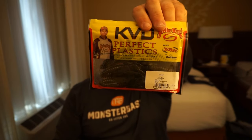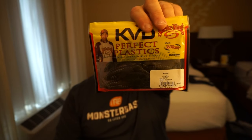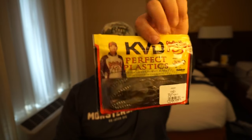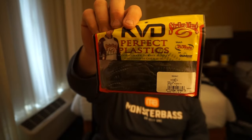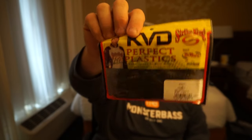Next will be the KVD Perfect Plastics in green pumpkin. You can Texas rig these or throw them on a flipping stick or flipping jig and punch through heavy cover, grass, or lily pads. You can never go wrong with KVD Strike King — these are amazing and proof that you get quality baits inside the Monster Bass bag. And of course the golden ticket, which you can use for a chance to win something when Rick and the Monster Bass channel go live every Thursday at 7 p.m. Eastern. Definitely hold on to all your tickets.